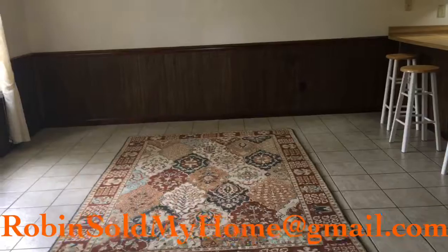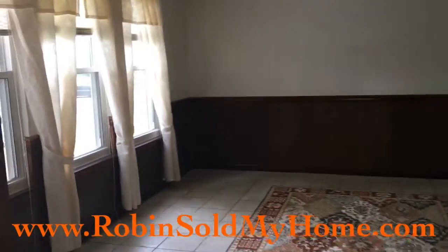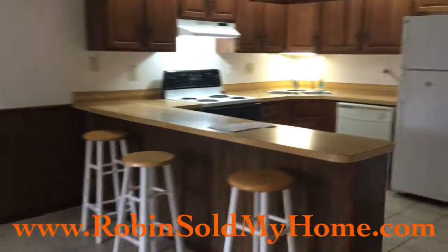A large breakfast area right here, so you really don't need the dining room too. Opens right up to the kitchen with the bar area. Laundry closet right there. A little pantry right there.